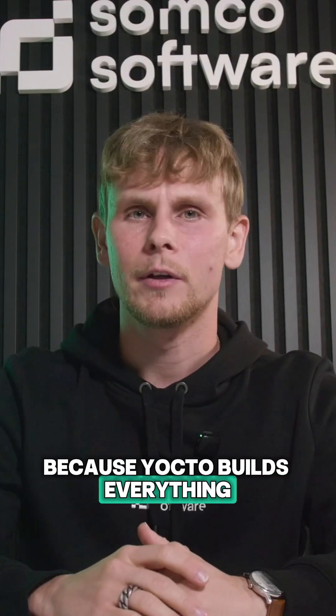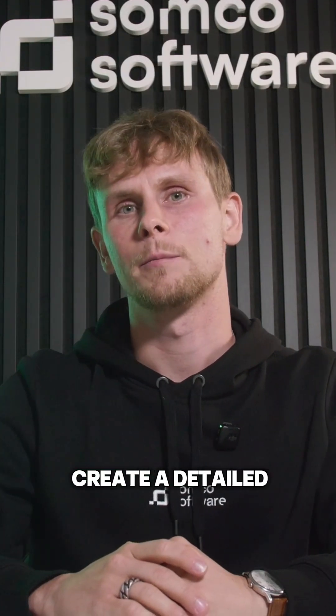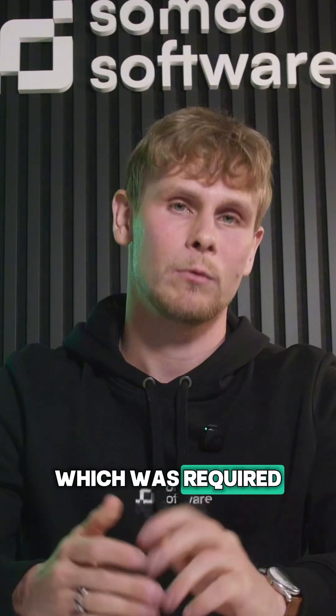Because Yocto builds everything from the source, we were able to create a detailed software bill of materials, which was required.